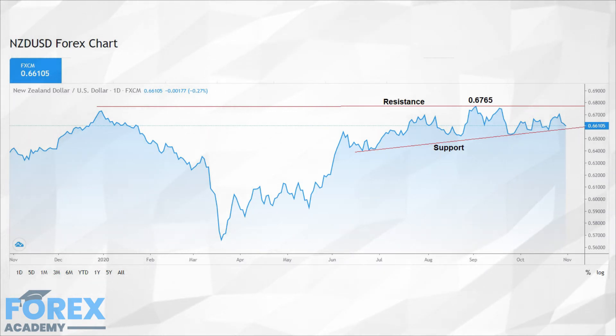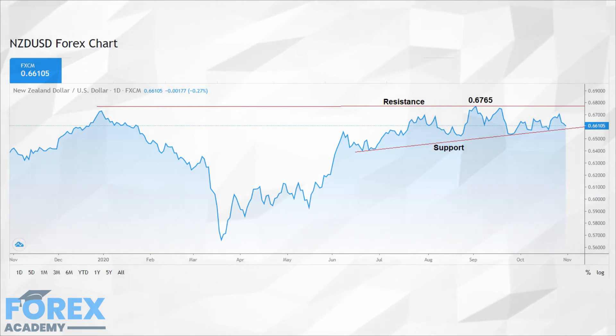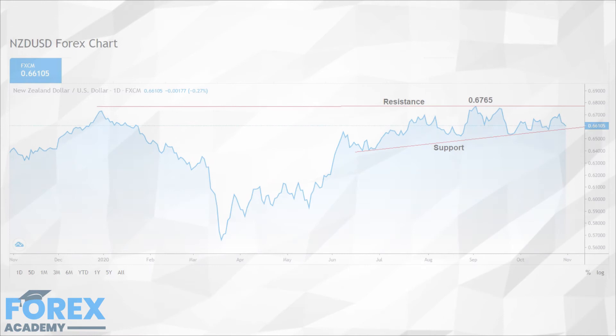Although it is off that high, a clearly defined line of support can be seen on the chart, where the support line is moving higher, potentially offering a squeeze back to the resistance line and possibly beyond. At the time of analysis, the exchange rate was 0.6610, and with a high of 0.6765, it represents a fall from the high of only 155 pips.